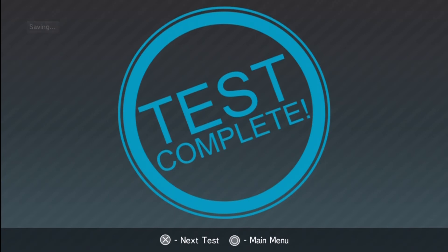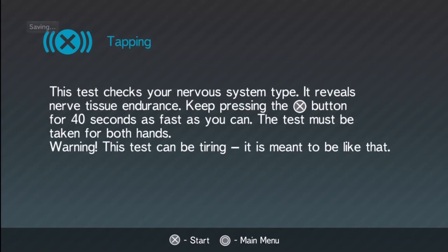I actually hit every cue on that one, which is good. Next test — this test checks your nervous system type, it reveals nervous tissue endurance. You keep pressing the X button for 40 seconds as fast as you can. The test must be taken for both hands. Warning: this test can be tiring — it is meant to be like that. Alright let's go.